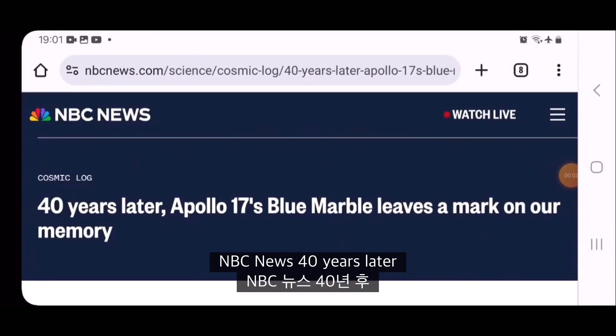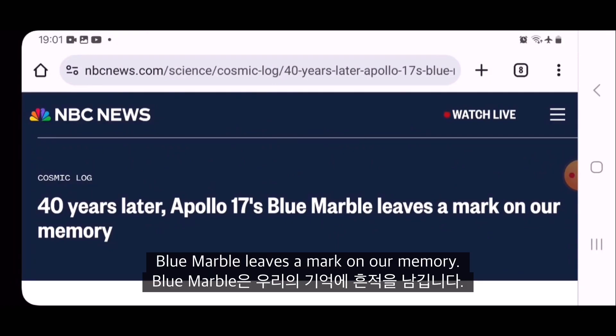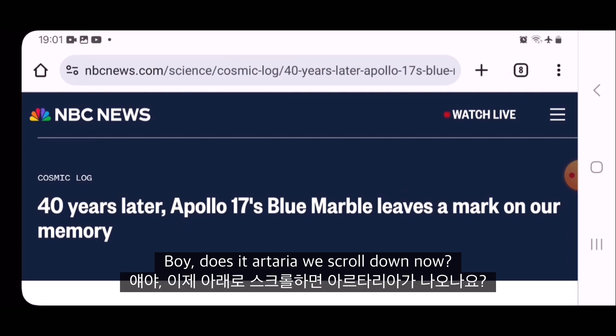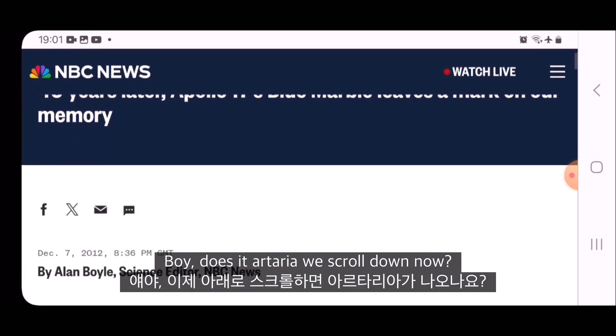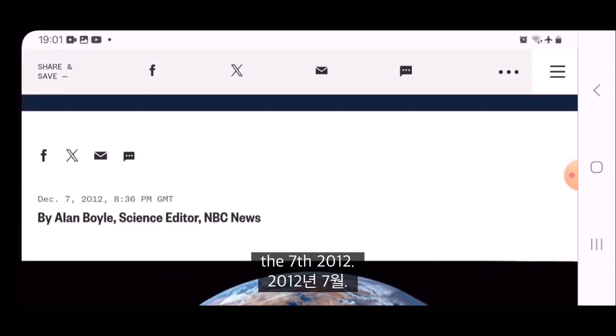Check this out — NBC News. '40 years later, Apollo 17's blue marble leaves a mark on our memory.' We scroll down, and this is quite an old article from December the 7th, 2012.